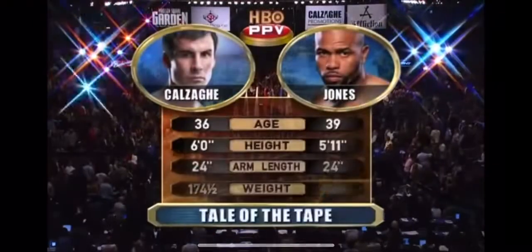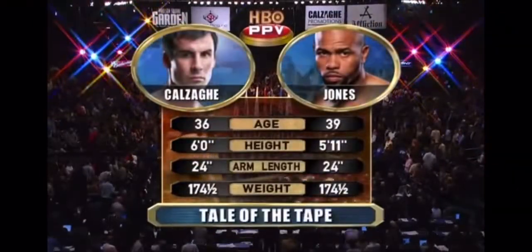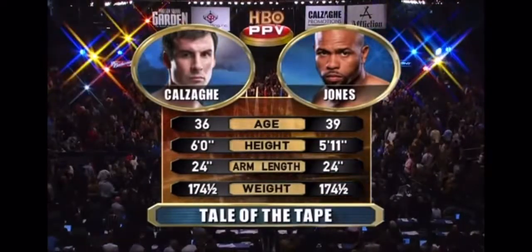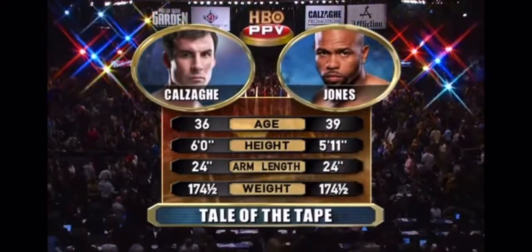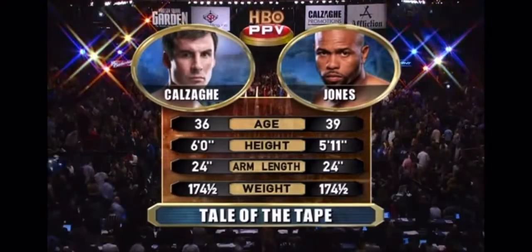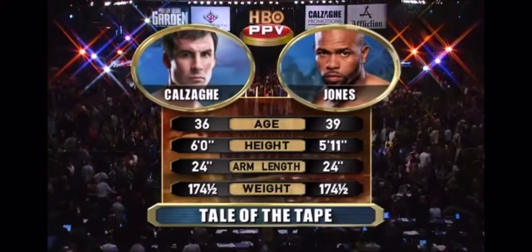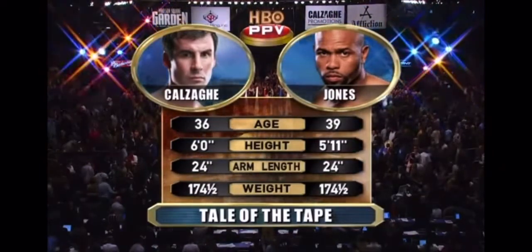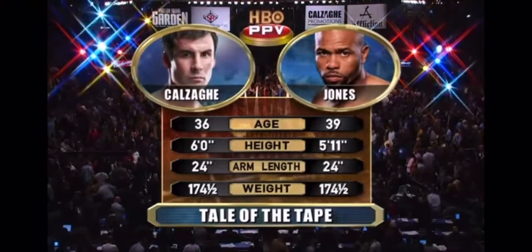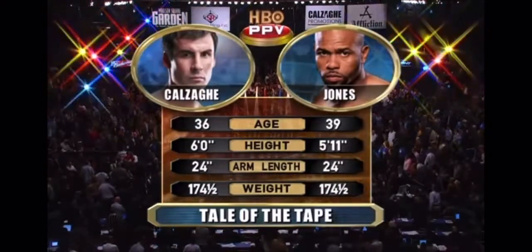Tale of the tape for Roy Jones against Joe Kalsakie. You see the three-year age advantage for Kalsakie. A height advantage of one inch for the Welsh fighter who is a southpaw. They're equal in arm length, measured from the armpit to the end of the fist. Both weighed in a half pound under the 175-pound weight limit — the heaviest of Kalsakie's career. They both appear to be in spectacular shape.